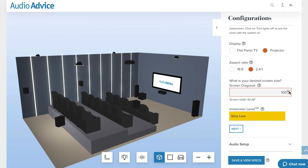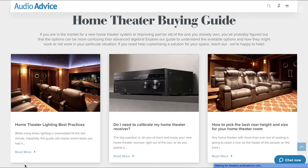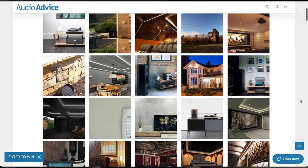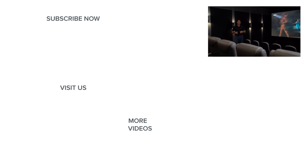If you're thinking about building your own theater, stop by audioadvice.com and check out our Home Theater Central — it has our free home theater design tool, lots of buyer's guides, how-tos, inspiration gallery, and lots of videos like this one. If you enjoyed this video, like and subscribe for all the coolest home theater and home audio content. Thanks for watching and we'll see you next time.